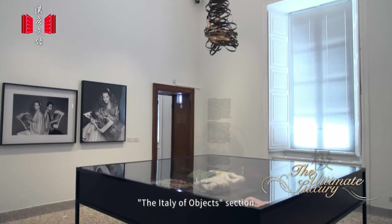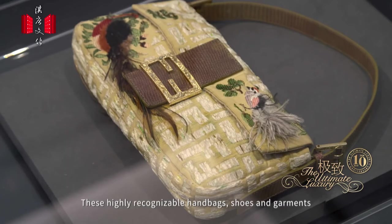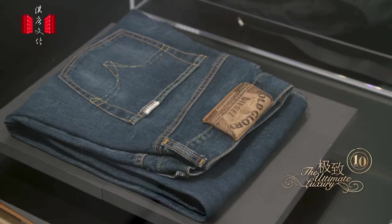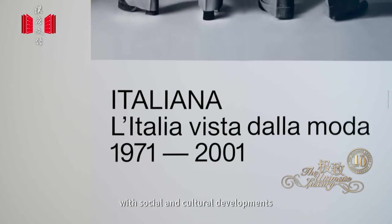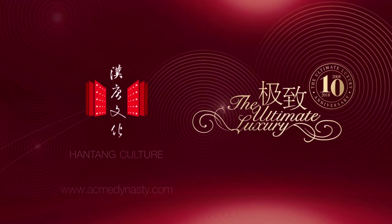The 'Italy of Objects' section assembles must-buy items of major brands. These highly recognizable handbags, shoes, and garments are all representative of Italian fashion. Italian fashion is peerless in the world, and it walks hand-in-hand with social and cultural developments.